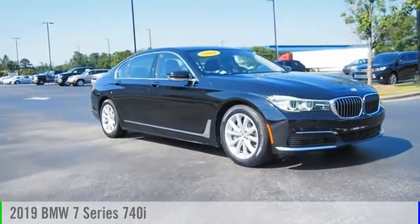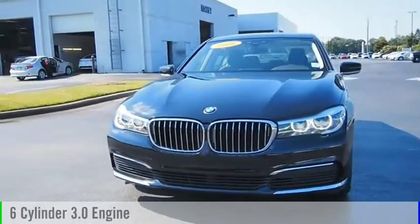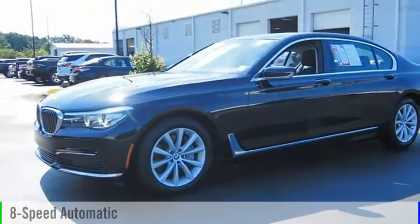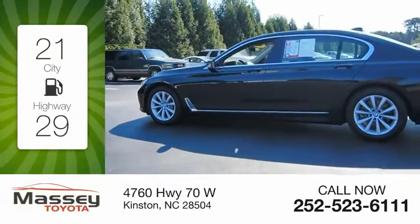Come test drive the 2019 7 Series. This vehicle is powered by a rear-wheel drive six-cylinder 3.0 liter engine and comes with an eight-speed automatic transmission. Great fuel efficiency saves you money by requiring fewer trips to the gas station.